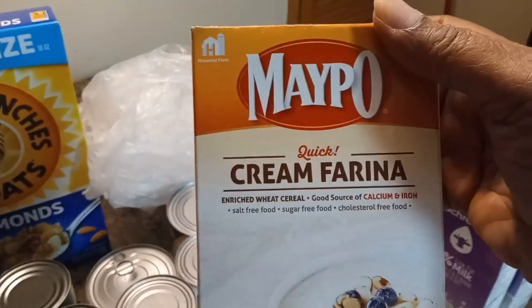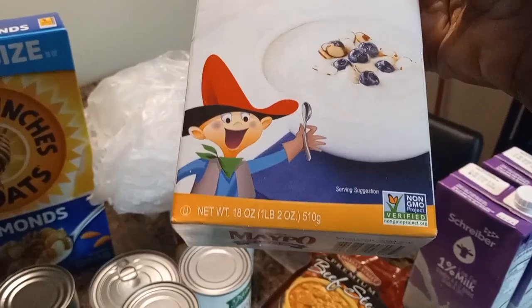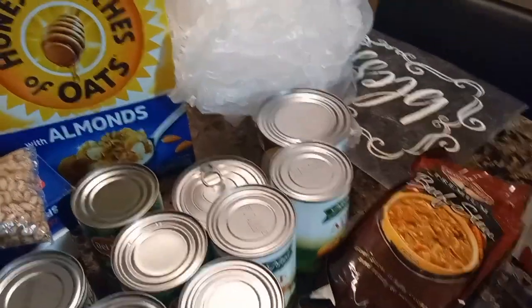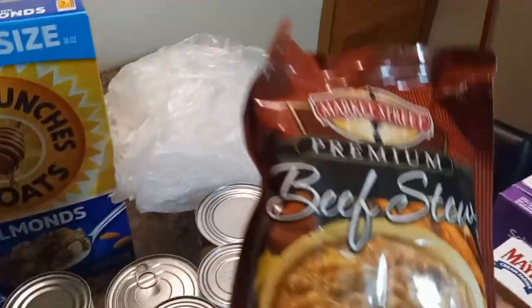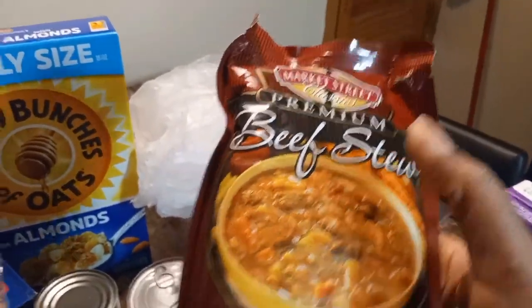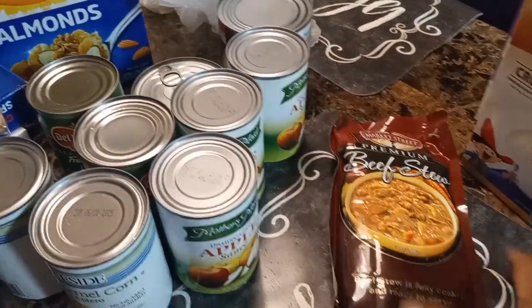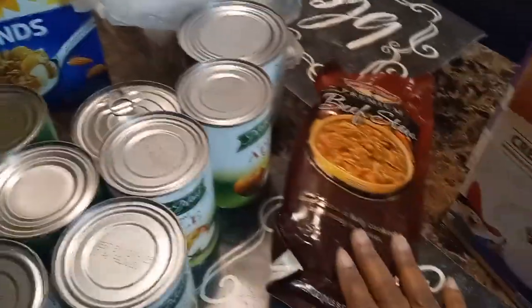They gave her some cream of farina, which is always good on those cold days. She also got some beef stew, which is great over rice — add your own seasonings and some more beef stew meat to it. That makes for a good meal with some cornbread.